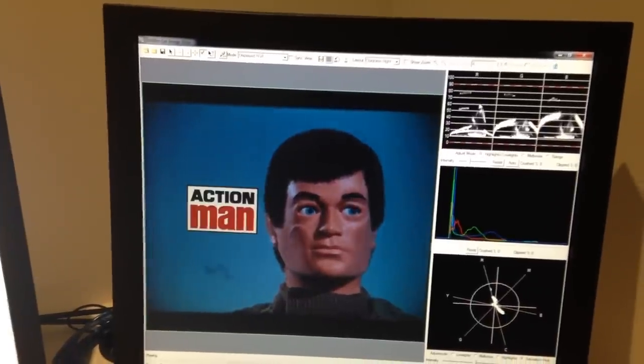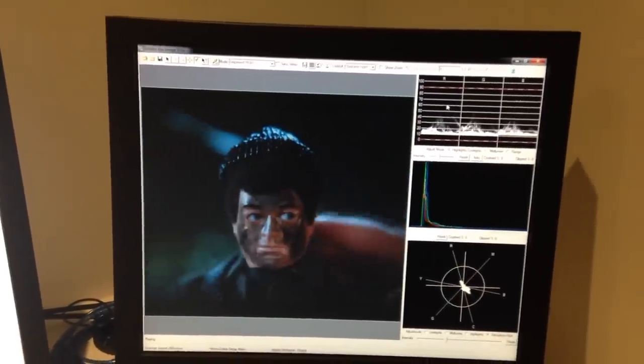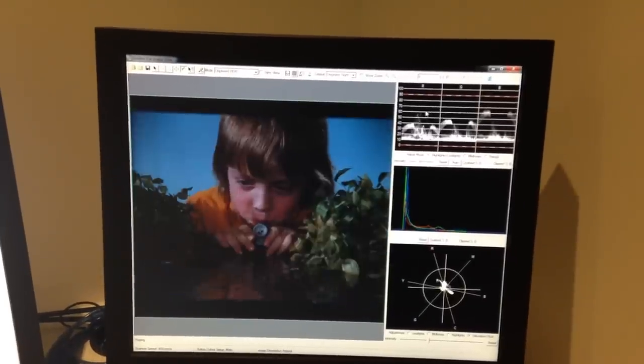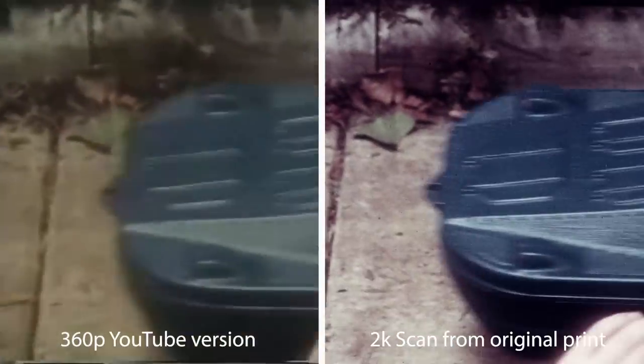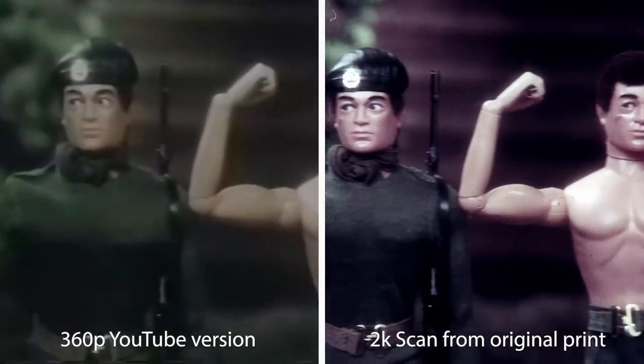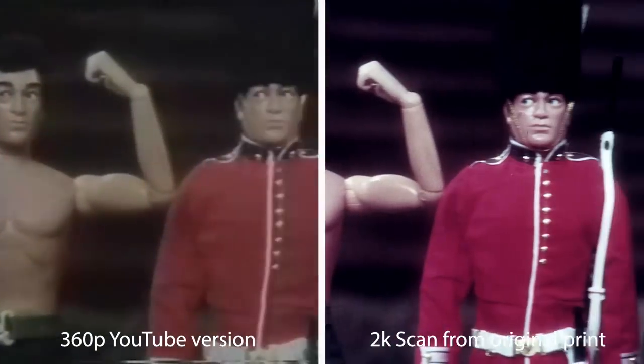He then had all the prints digitally scanned at 2K quality by a professional post-production facility, and once again this was done at his own expense. The results are quite mind-blowing — if it wasn't for the fashion being worn by some of these child actors, you would swear that many of these adverts were filmed yesterday. To show you just how good the quality is, I've taken the best version of the Action Man Dynamic Physique advert available on YouTube and I'm now going to show it on screen next to the 2K scan from the original 35mm prints — and the results really do speak for themselves.